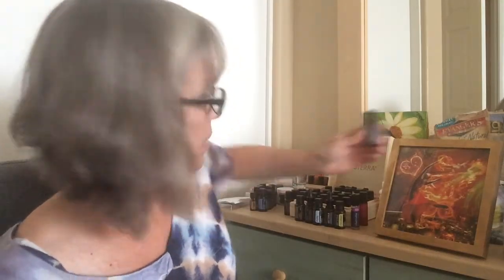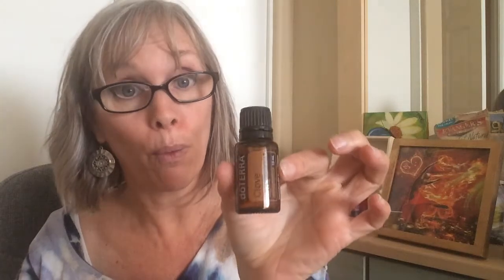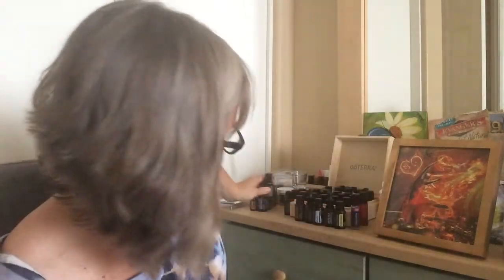This is a powerful oil used therapeutically and for cooking. The method of extraction was steam distillation from the bud and stems of the clove plant.